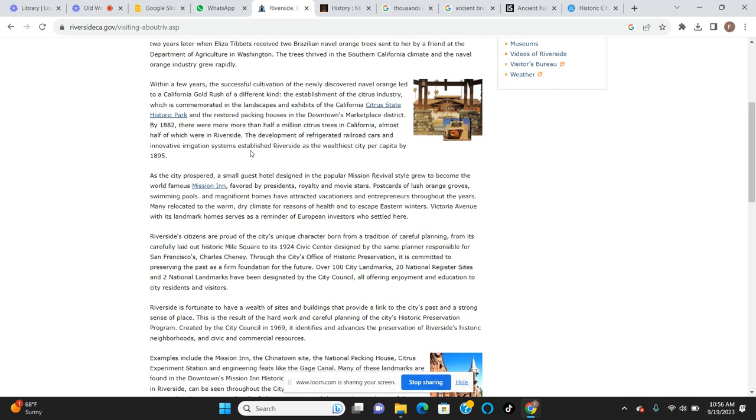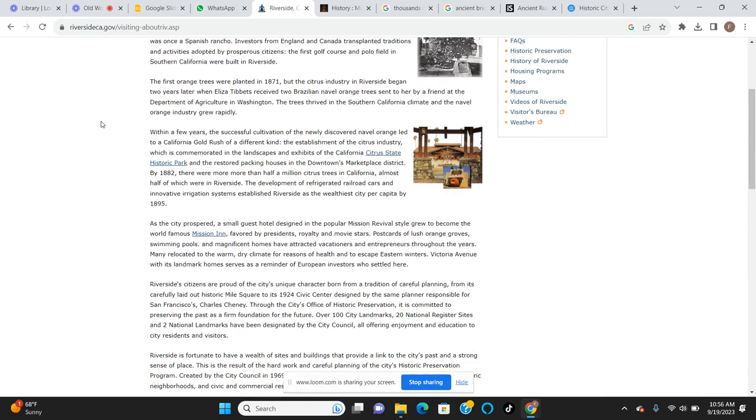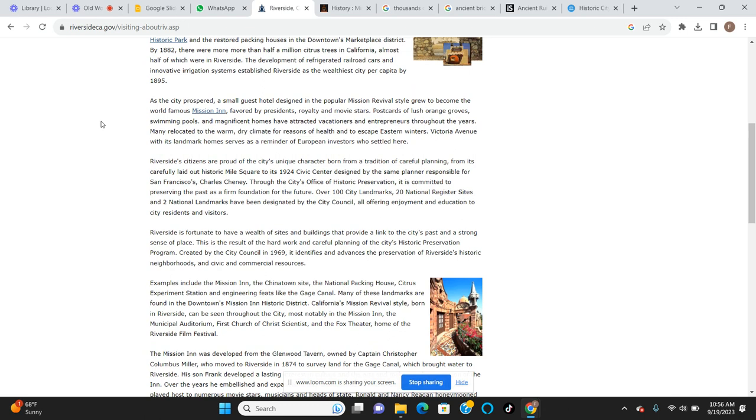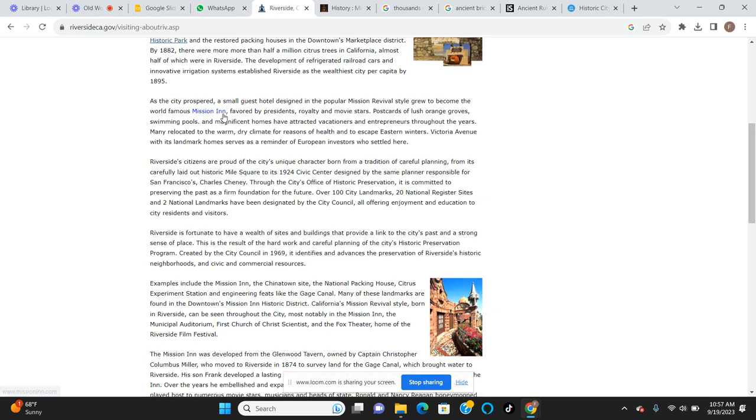Almost half of those were in Riverside. The development of refrigerated railroad cars and innovative irrigation systems established Riverside as the wealthiest city per capita by 1895. So we found the city in 1870 and by 1895 it's one of the wealthiest places, overflowing with oranges. There was no learning curve in planting these oranges - these people immediately knew how to take care of these plants, where to plant them, and how much water they needed. Clearly there was absolutely no learning curve.